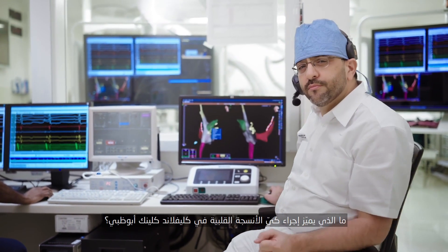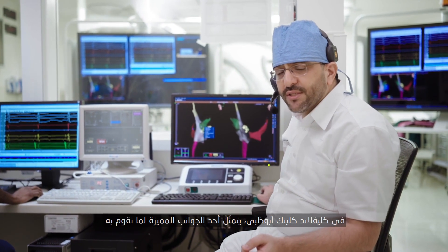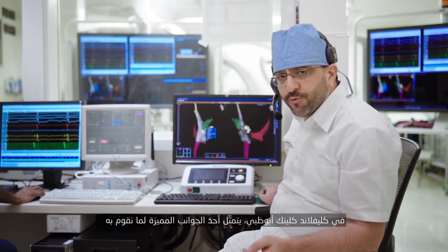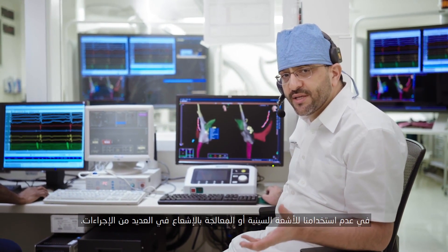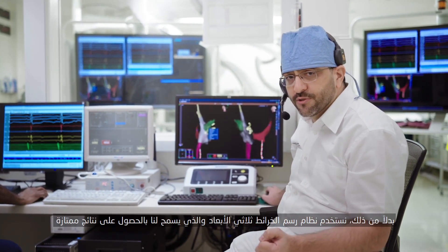What is unique about doing ablation procedures at Cleveland Clinic Abu Dhabi? So at Cleveland Clinic Abu Dhabi, one of the distinguishing aspects of what we do is that we don't use x-rays or radiation in many of our procedures — actually in the vast majority of our procedures.